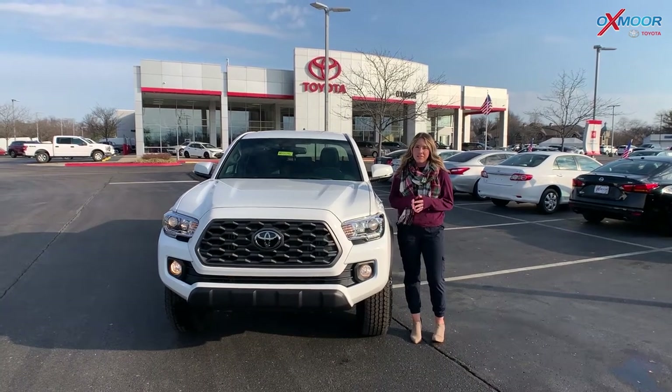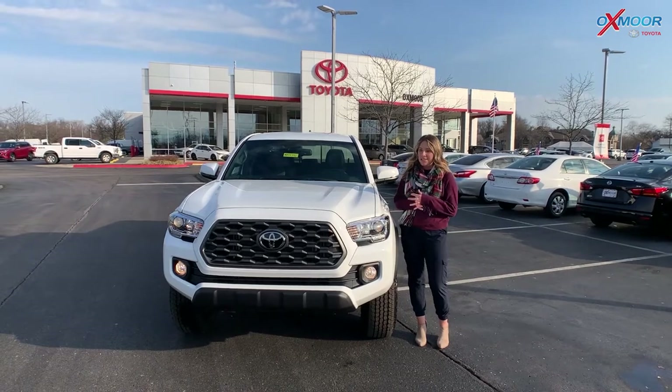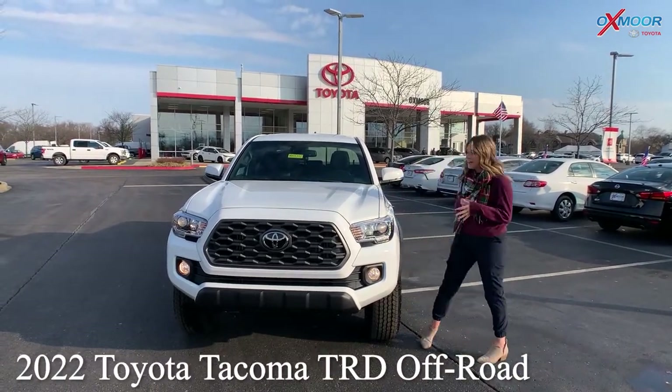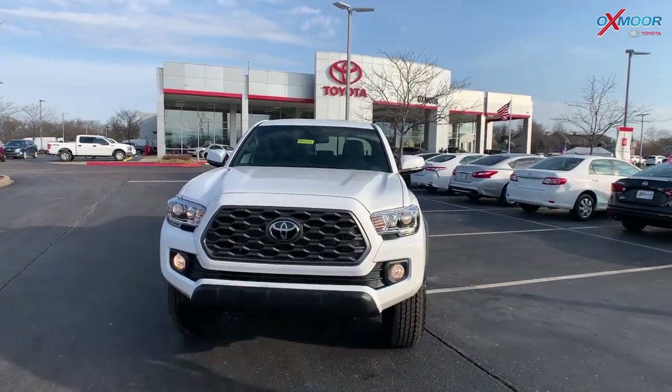Hello everyone, it's Gabrielle and I'm here at Oxmoor Toyota today. I wanted to take a few minutes and talk about the 2022 Toyota Tacoma — it is the TRD Off-Road. So let's go ahead and start in the front here.